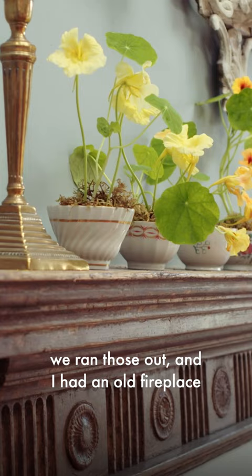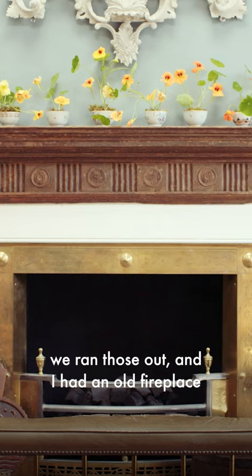I drew up the moldings and the skirting. We ran those out and I had an old fireplace from the same period. We've integrated it all.